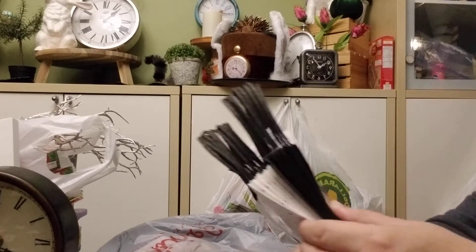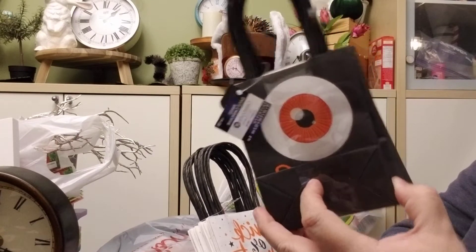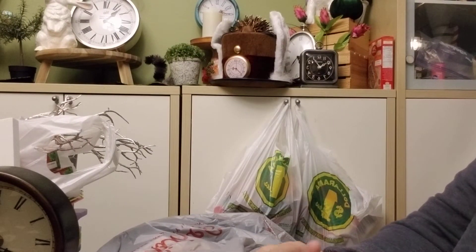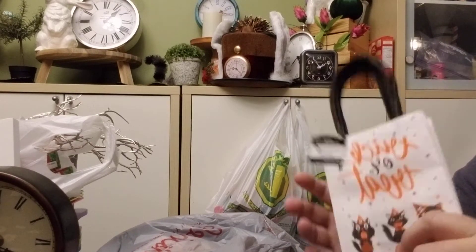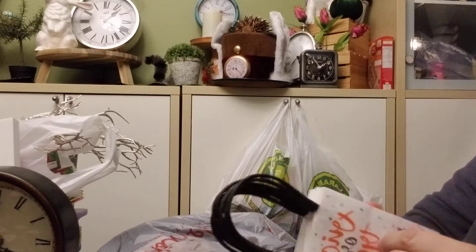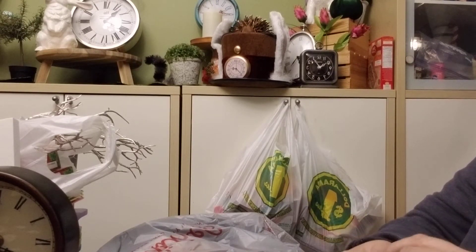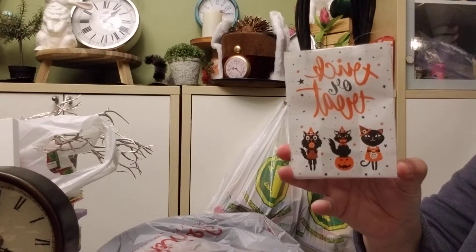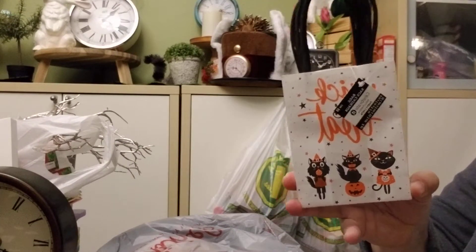Anyways, I bought these little treat bags with the eye on them, and I bought this one with the vintage kittens on it saying trick-or-treat. I just think they're cute. I mean, I wouldn't spend the amount they were marked for — they wanted nine dollars for exactly six bags. That's like a dollar fifty a bag. That's crazy.